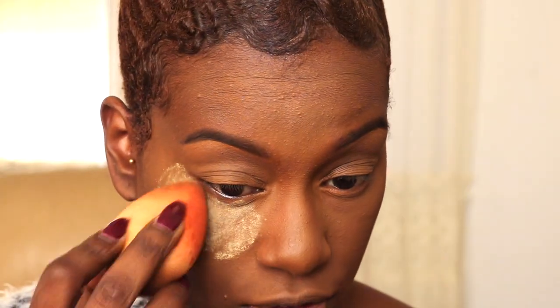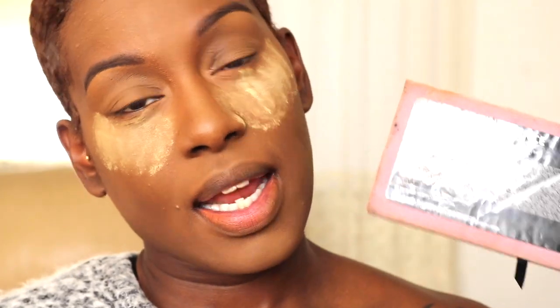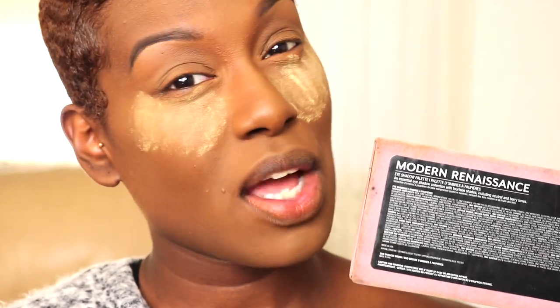Now we're going to move on to eyes. I'm putting a little more Sacha Buttercup Powder underneath — just to catch any fallout from the shadow. I'm going to be dipping into my Anastasia Beverly Hills Modern Renaissance Palette. I'm showing it like this because the other side is a hot mess.